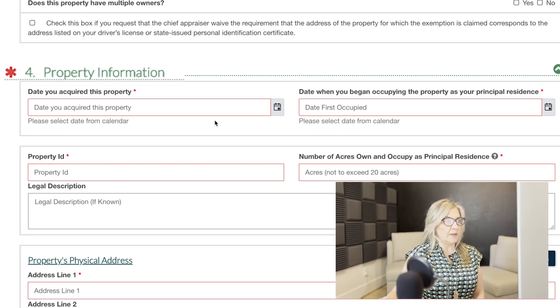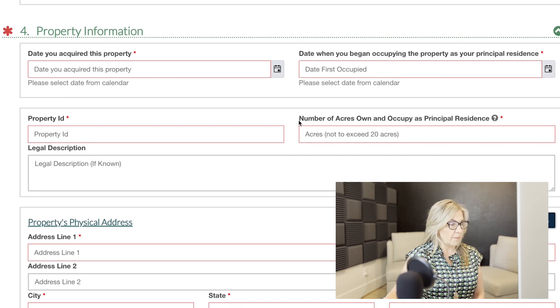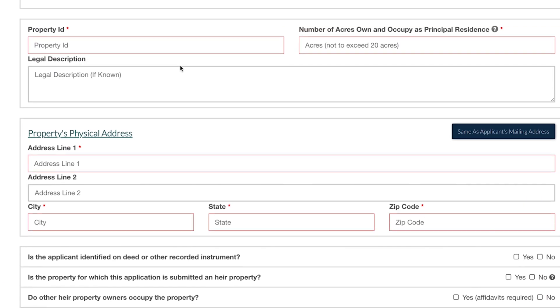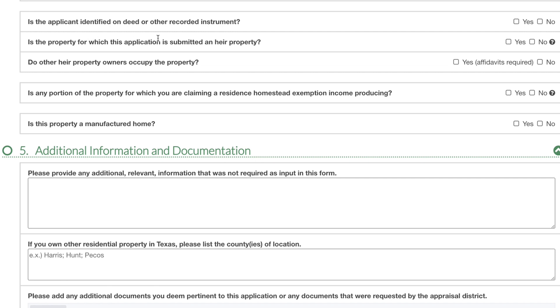Section 4 refers to the property information. It's going to ask you when you acquired the property, when you first began to occupy it, the property ID, and the number of acres. Normally if you're buying in a regular community or a master plan community, it's usually going to be one-fourth — about 7,000 square feet, which is the size of an average lot in master plan communities. It will also ask for the physical address of the property. Then it asks if your name appears on the actual deed recorded at the courthouse — check yes or no. It will also ask if the property was inherited, so again just check yes or no.